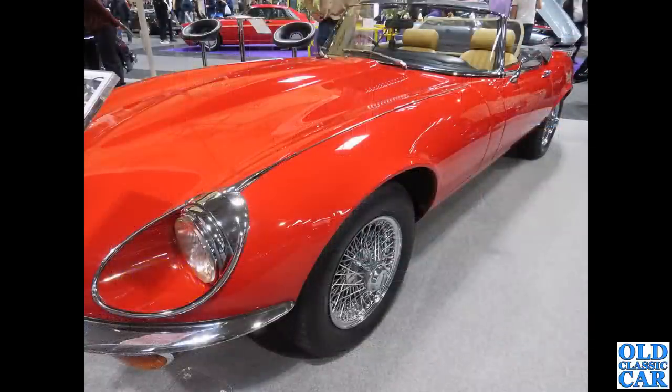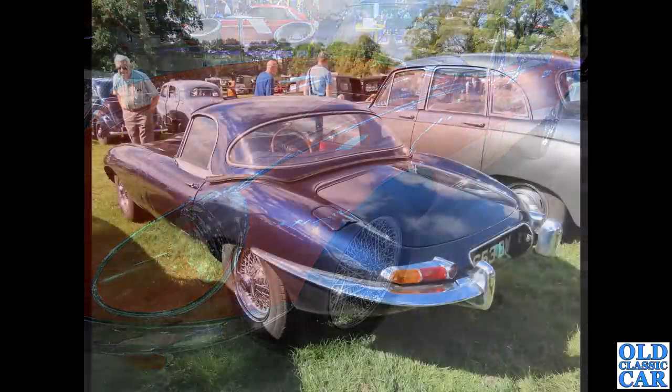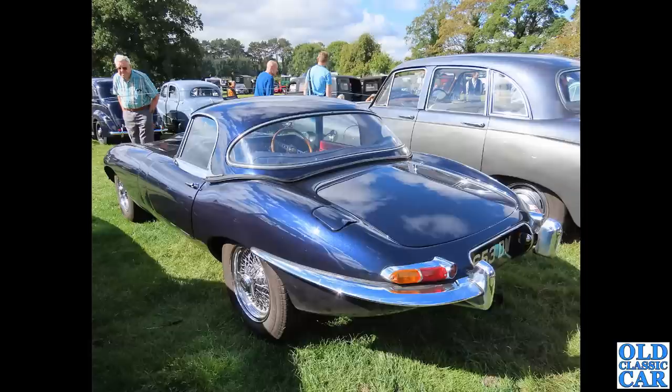A lovely bright red V12 Roadster here — headrests of course standard fitment on E-Types by this point in time; the earlier cars didn't have them. That's one of the influences of American safety regulations, the introduction of head restraints. Another lovely E-Type Roadster with hardtop — I think the E-Type hardtop really suits the lines of the car very well indeed.